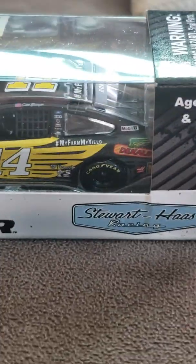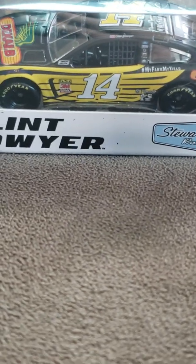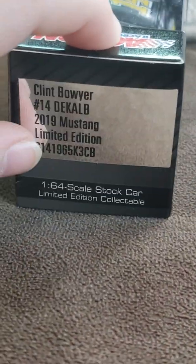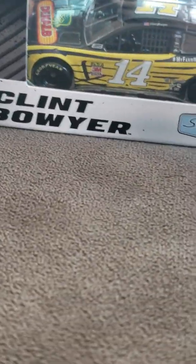We have this Clint Bowyer car — this was probably one of my highest best buys. As soon as I saw it I was so happy. And look — it's Fanatics, where I bought this. It's a Mustang, number 14. The sponsor is Dekalb — I don't know exactly how they pronounce it. I'm just inferring it's probably 'Dekalb' or whatever.